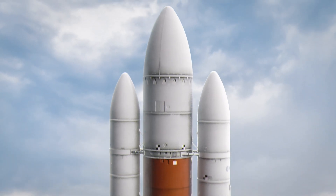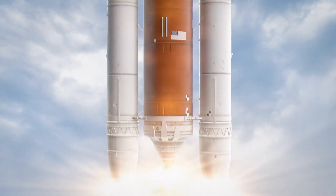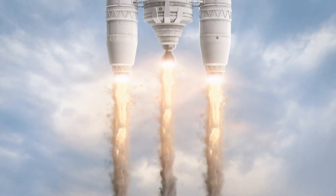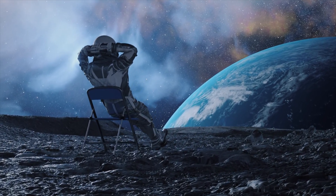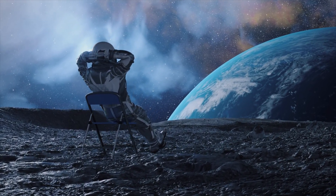The world waits with anticipation to see if this groundbreaking spacecraft can achieve its ambitious objectives and fulfill its extraordinary promise. That wraps up today's episode — thank you so much for watching, and see you next time.